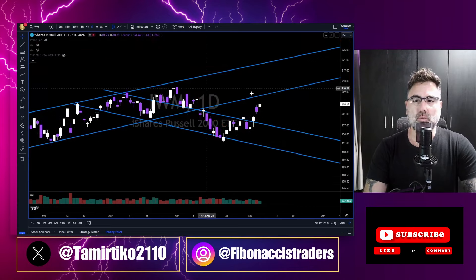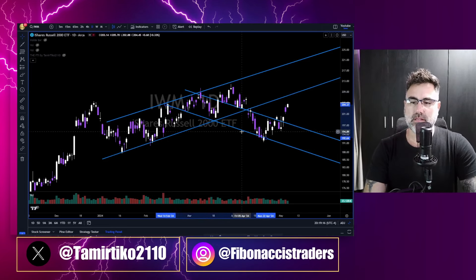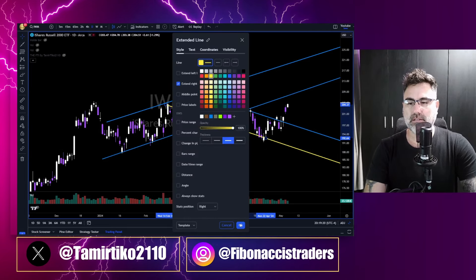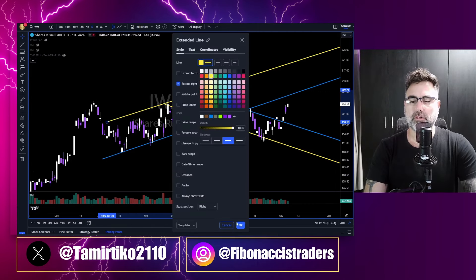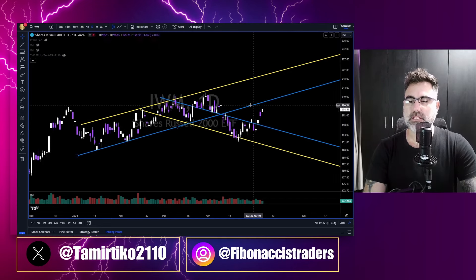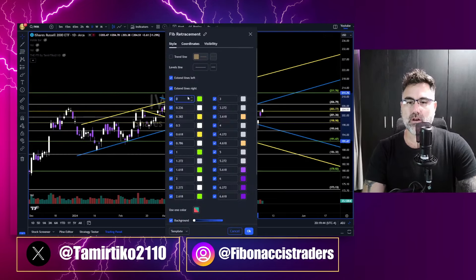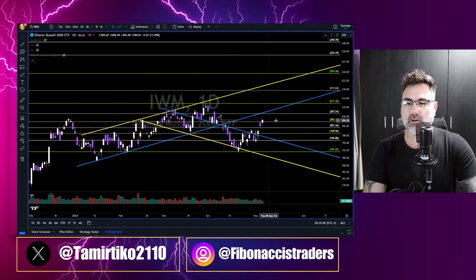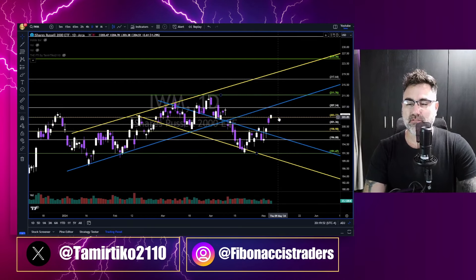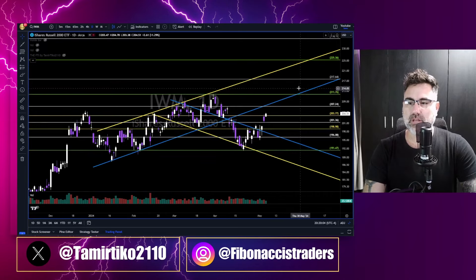On IWM, if we clean the chart, we have a broadening formation. Since we hit the lower border of this broadening formation — the yellow one — we are now inside the blue broadening formation. Can we get continuation above the higher border of the blue broadening formation? Then we will see 220. Taking Fibonacci from swing low to swing high, IWM is breaking above the 61.8% retracement. The next level is 207, then 211. Looks like bulls on SPY, QQQs, Dow Jones, and IWM are all back.